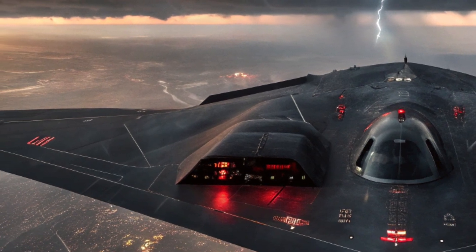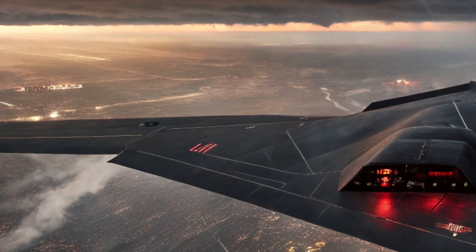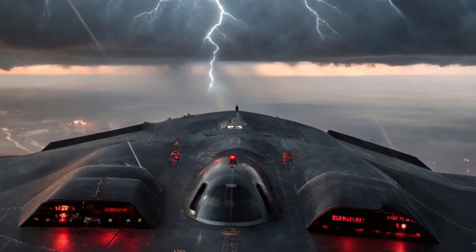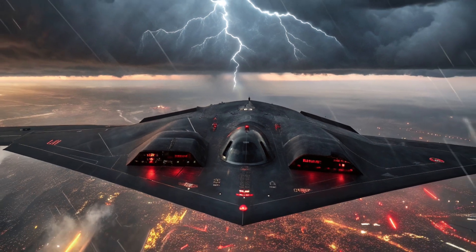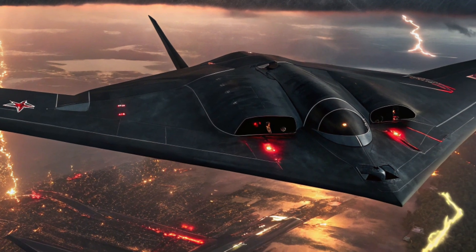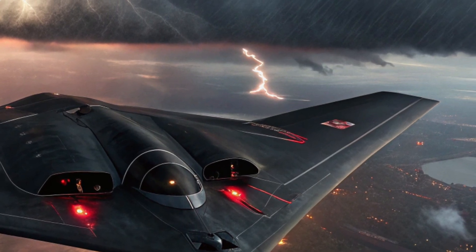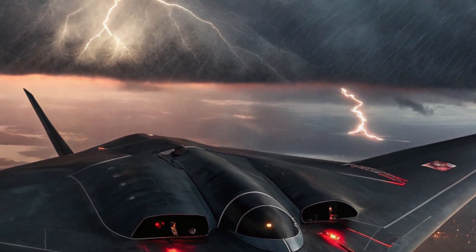The exterior of the 2026 B2 Spirit remains true to its iconic flying wing design, ensuring minimal radar signature and supreme aerodynamic efficiency. The shape and materials of the aircraft are crafted to absorb and deflect radar waves, allowing it to penetrate even the most heavily defended airspaces with ease. The bomber's airframe uses the latest composite materials and radar-absorbing coatings, providing durability while further reducing detectability by enemy systems.